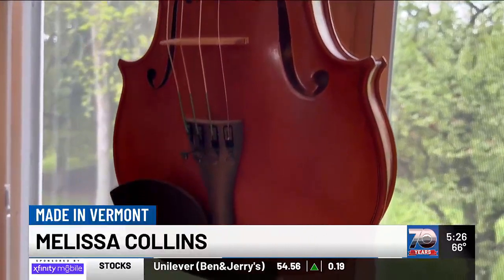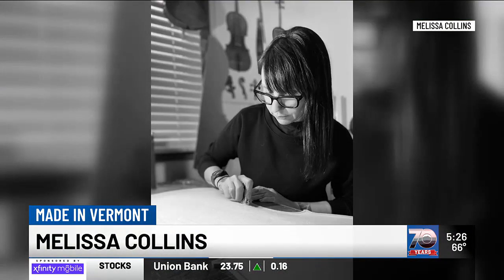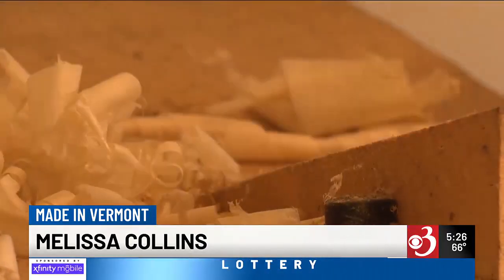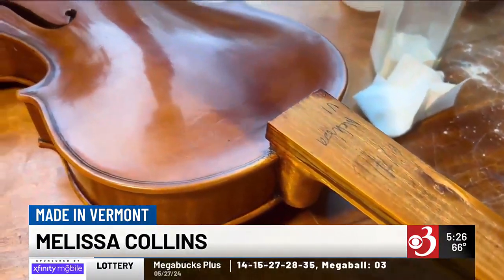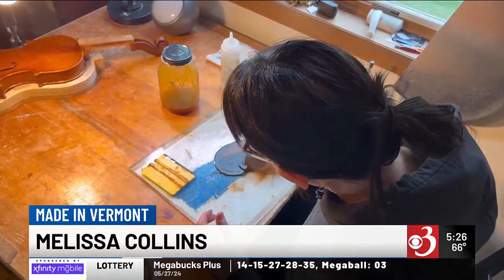When she moved to Vermont two years ago, she decided to take up her craft full-time, operating under her own name. This luthier does her work in the serenity of the Champlain Islands — while the birds sing outside, inside strings are the thing. It takes a lot of attention to detail and being really careful with the wood she chooses; it's just kind of everything all together.